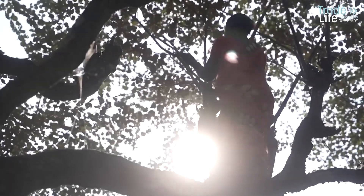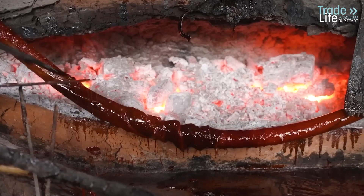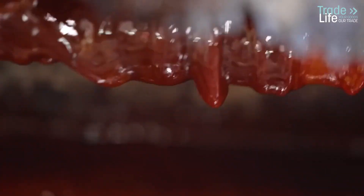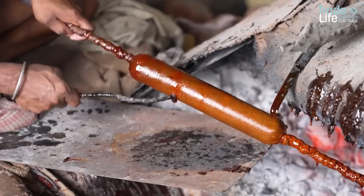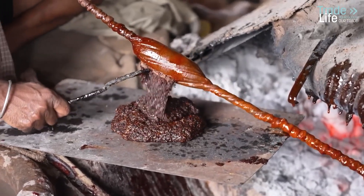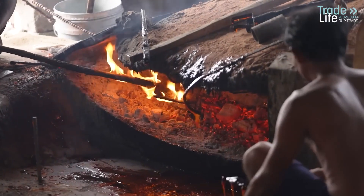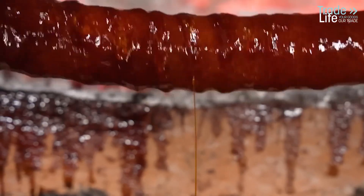The road ahead for shellac producers is anything but easy. Climate change is hitting hard, making it increasingly difficult to raise lac insects. Intense rainstorms wash away the resin from tree branches, while fungal infestations thrive in the damp conditions. On the flip side, rising temperatures are drying out the trees that serve as the insect's primary food source. The result: declining shellac yields and struggling farmers.